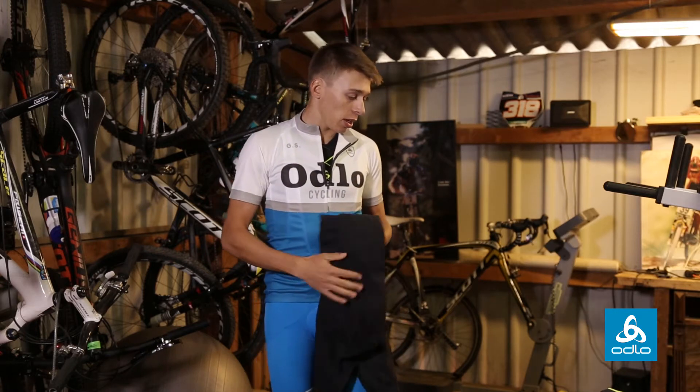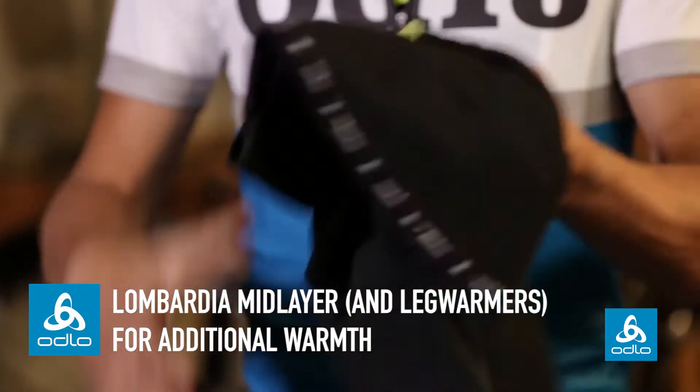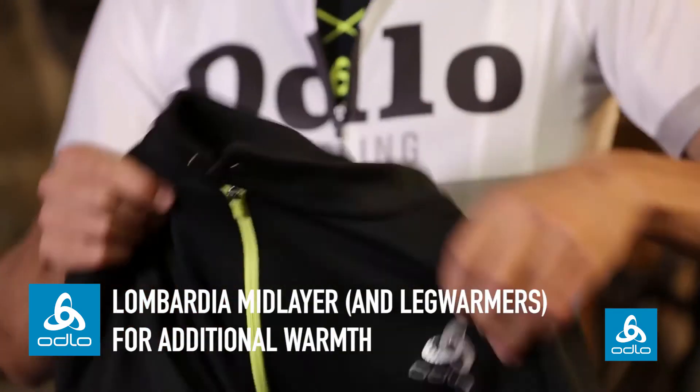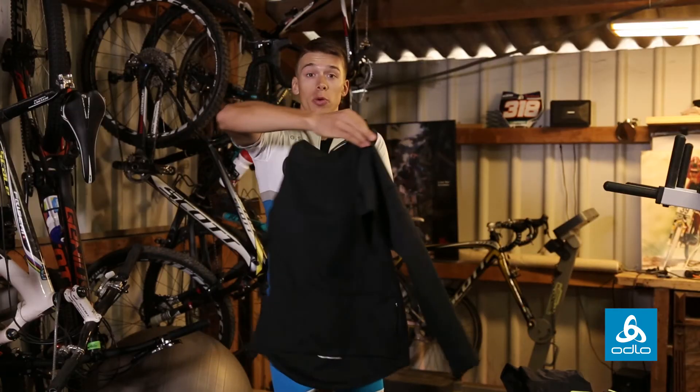And if it's getting colder, I just add a mid layer and some leg warmers maybe. With this one, it's a very nice jacket for winter time or the early spring time.